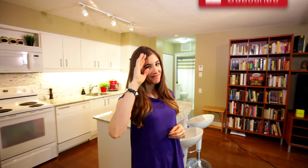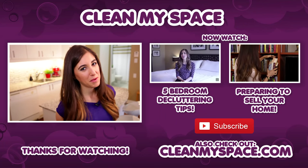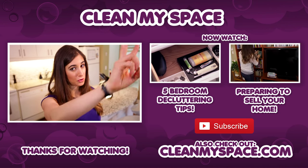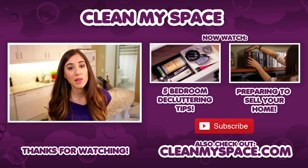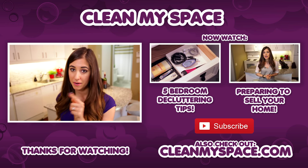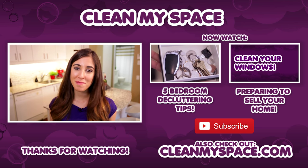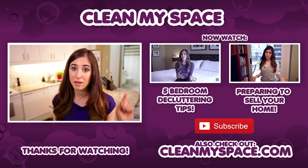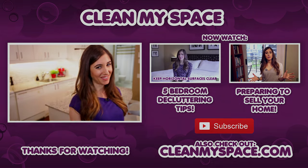Thanks so much for watching, and we'll see you next time. It's that special time of the week where I get to throw you to two other videos I think you're going to love. The first one talks about how to declutter your bedroom — you might want to check that out. And while you're at it, check out our second video which is all about how to prep your space for a move — it was the first video in our moving series. Thanks, guys, and I'll see you next week.